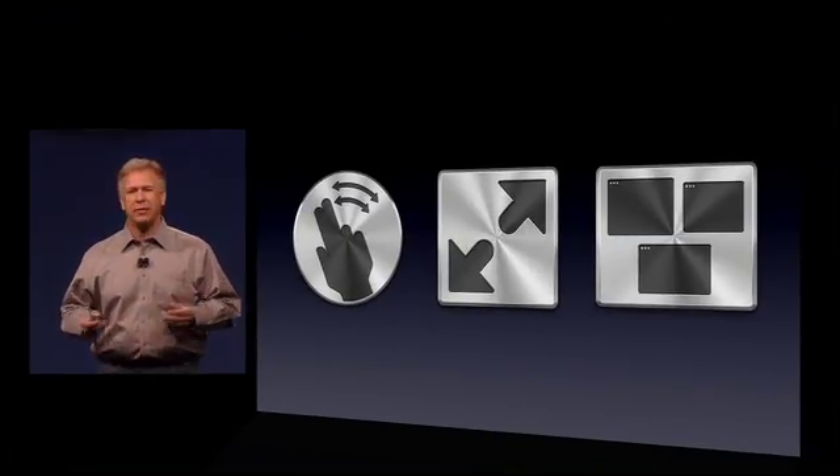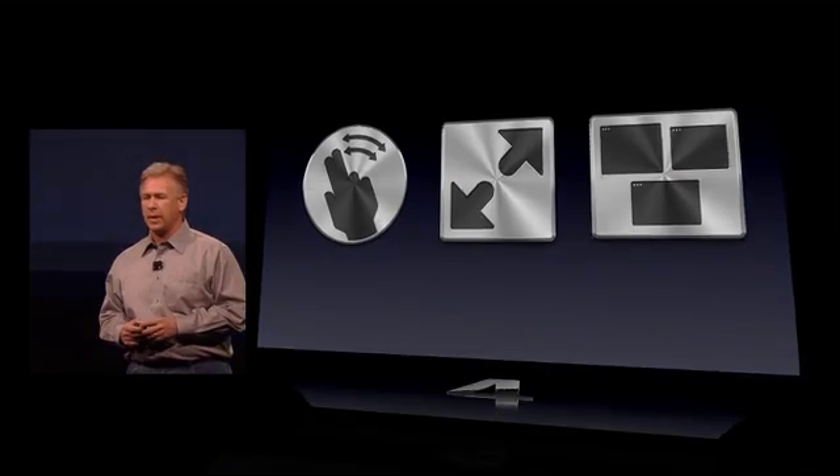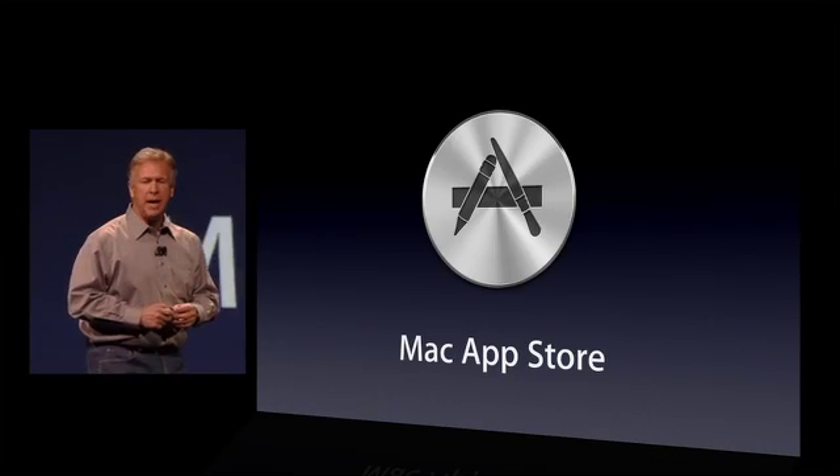Do you see how these new features now work seamlessly together to create an incredible experience in OS X, unlike anything we've had on a personal computer before? Next up, the Mac App Store.